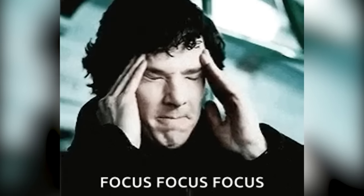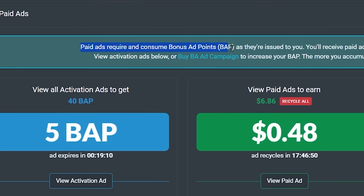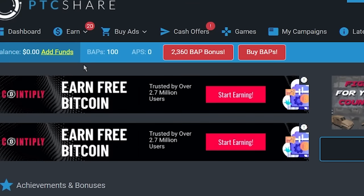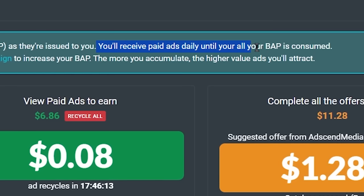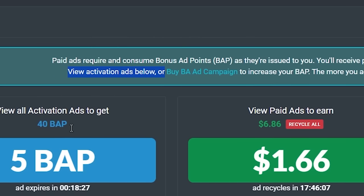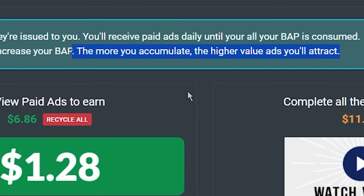But it is a bit complicated, so pay close attention to this step. Paid ads require and consume your BAP points. You can find your BAP points here on top. Your new account will get 100 BAP points as a sign-up bonus, and you will receive paid ads daily until all your BAP is consumed. But there is a solution to this — you can view all these activation ads and earn BAP points daily from here. The more BAP points you accumulate, the higher value ads you will get on your account.